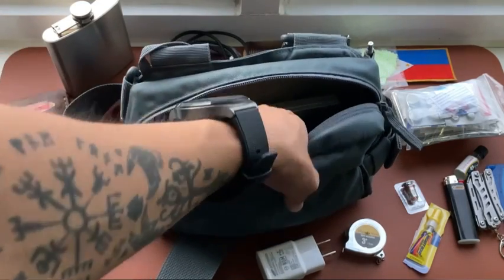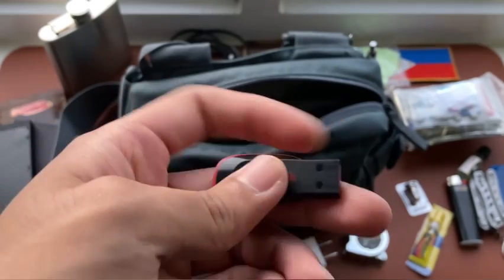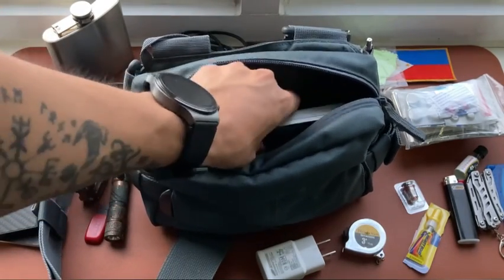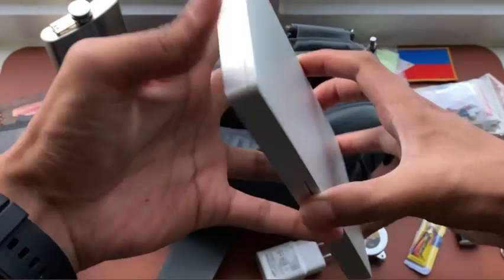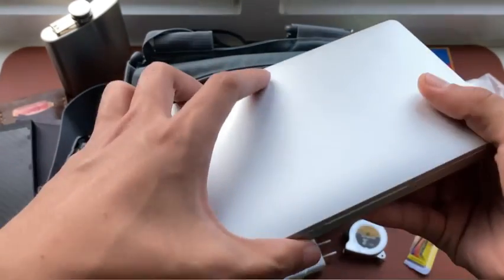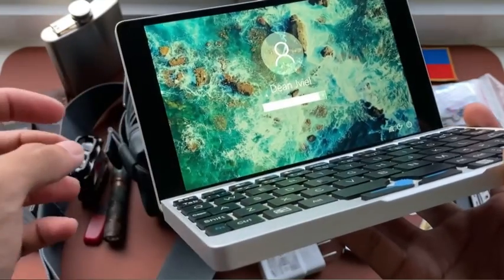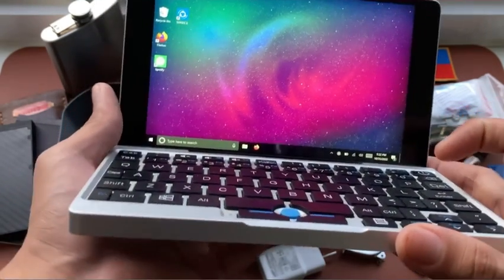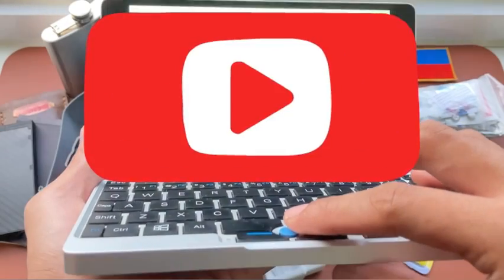In this compartment I also carry a flash drive to save my work. The work I usually do is on my mini laptop — the GPD Pocket 1, a fully functional Windows 10 laptop. It's one of my most favorite EDC items. I use it for school work, browsing the internet, and entertainment.